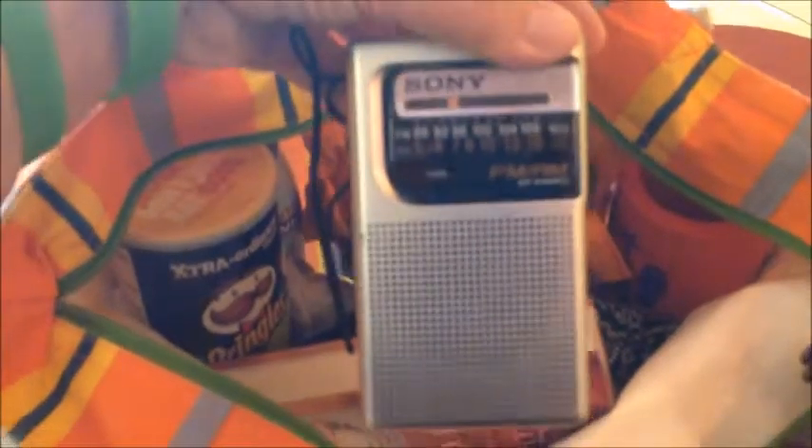Then we have our beach bag. We try to make it as minimal as possible walking down to the beach. We will be there most of the day, so I do have Pringles in here and a little radio that we will use on the beach.